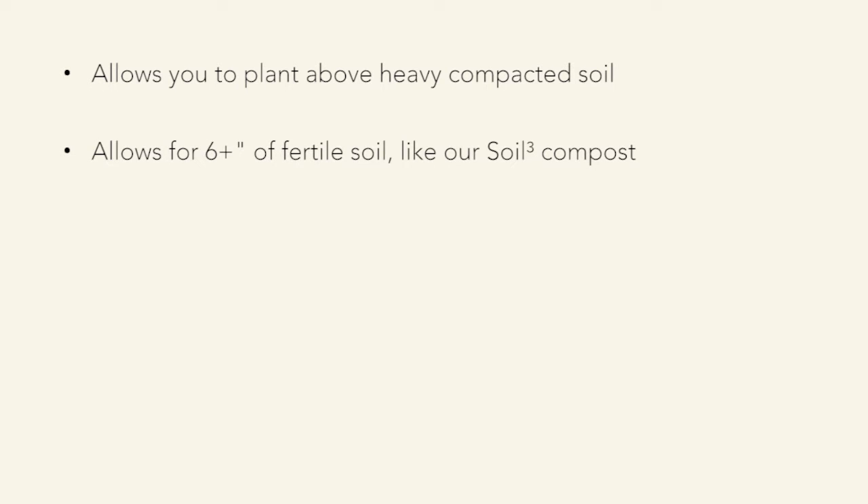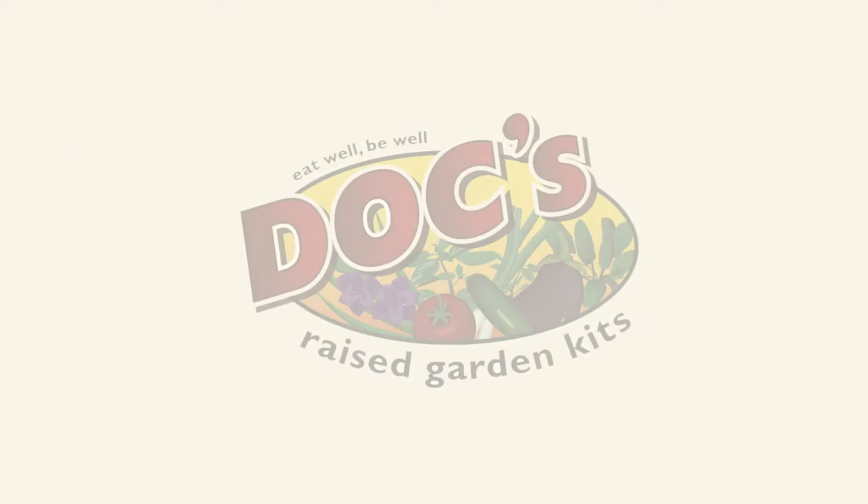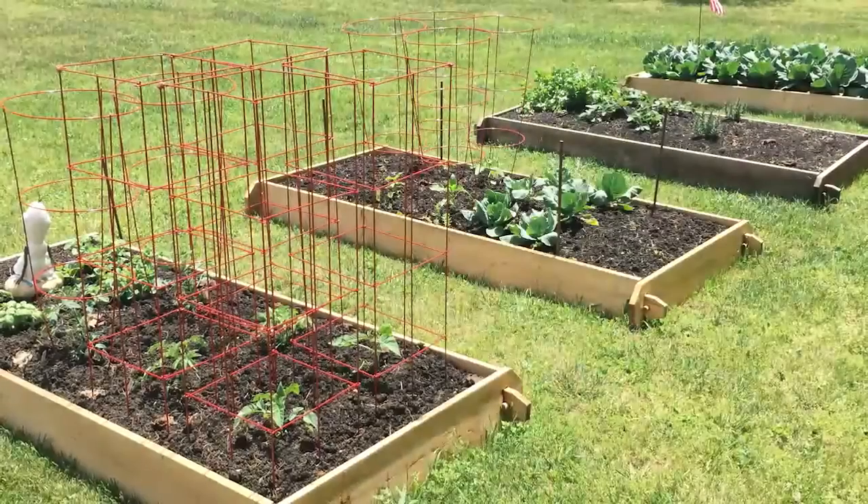What we always recommend is raising your beds, particularly for vegetables. You want to come up at least six inches — eight to ten is even better. It allows roots to go deep, and since you're not walking on that bed, you're not compacting the soil. The perfect width for a raised bed is four feet wide because you can walk around it and reach in from all sides. The higher the bed, the deeper the roots can go, which is especially important for things like carrots. We recommend our Docks raised garden kit.